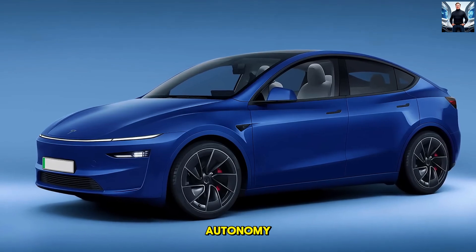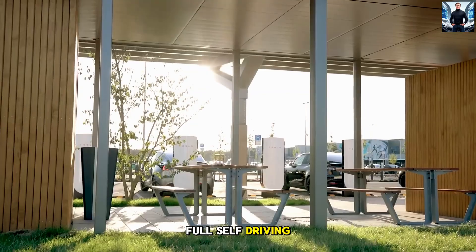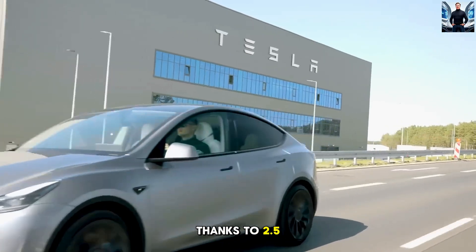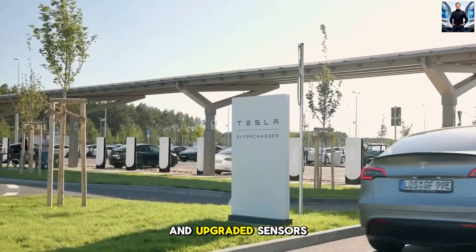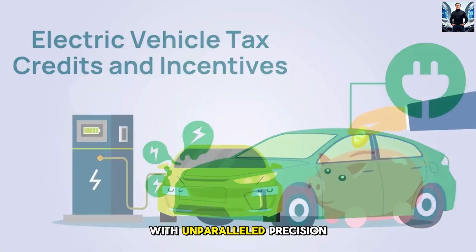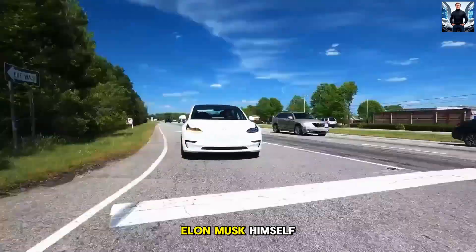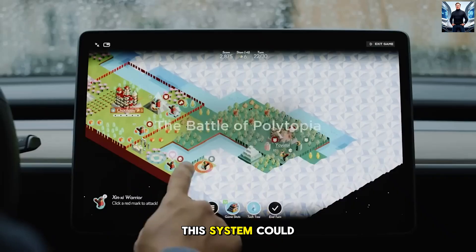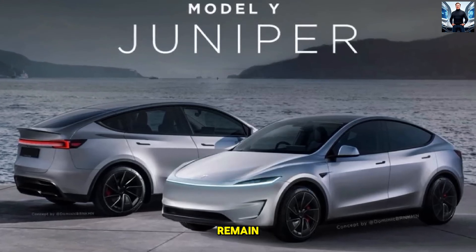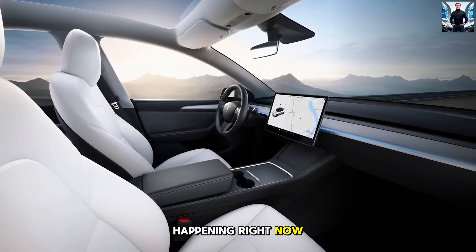4. Next-Level Autonomy — Self-Driving Like Never Before. Tesla's Autopilot and Full Self-Driving (FSD) technologies are taking massive leaps forward in the Juniper. Thanks to 2.5x faster processing power and upgraded sensors, the car can handle everything from lane-keeping to complex highway merging with unparalleled precision — smoother, smarter, and safer than ever. Elon Musk himself has hinted that this system could bring us closer to the dream of fully autonomous driving. While regulatory hurdles remain, Tesla's advancements are clear: this is the future of transportation, happening right now.